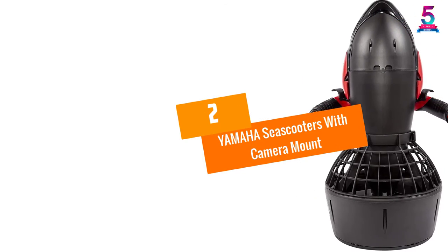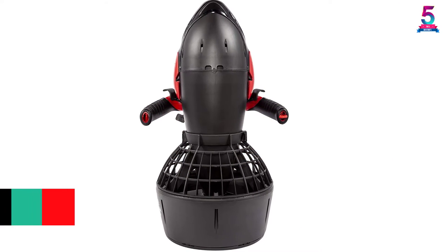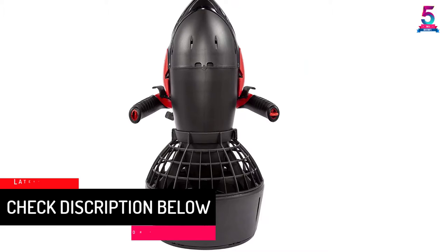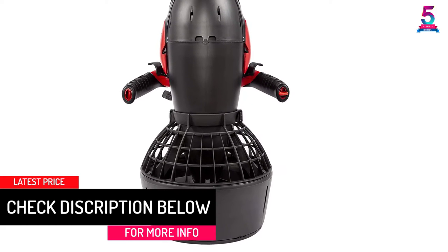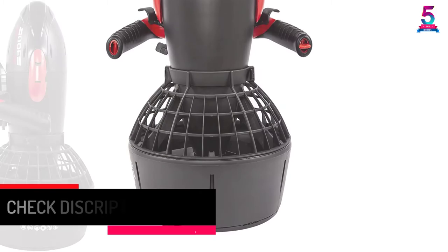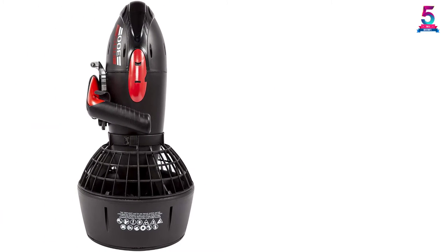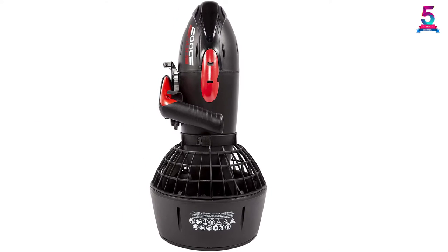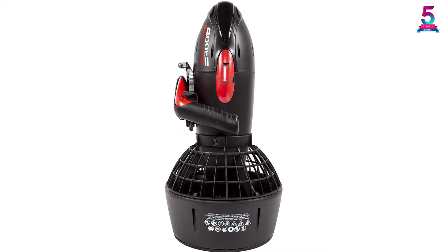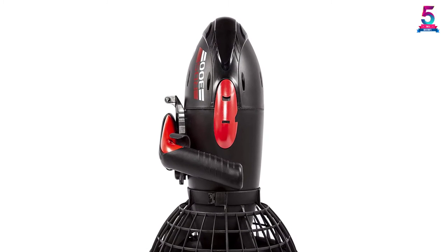At number 2: the Yamaha C-Scooter with Camera Mount. This Yamaha C-Scooter delivers up to 3 miles per hour and reaches depths of 100 feet, making it among the most dependable underwater accessories. Featuring a two-level rotational control system, it lets you set your ideal speed — an excellent functionality, especially for people who prefer different rates of feel during water activities such as fish chasing, snorkeling, and many others.